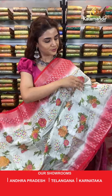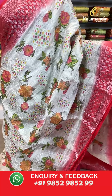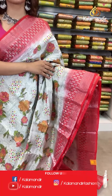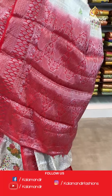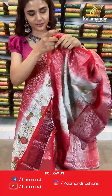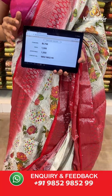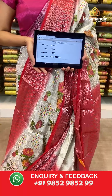On to the next beautiful saree — a red and cream combination. The body has florals, a beautiful contrast border, a contrast zari woven pallu, and a contrast border blouse. The item code is BL750. Take a screenshot and send to WhatsApp number 9852 985299.